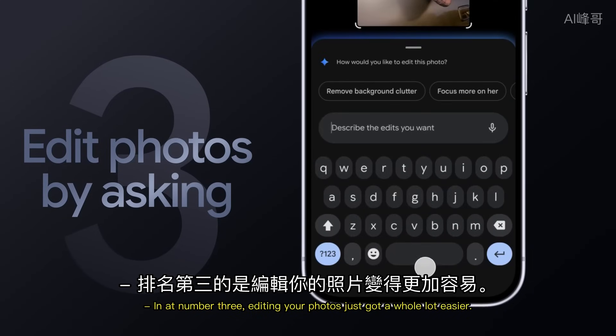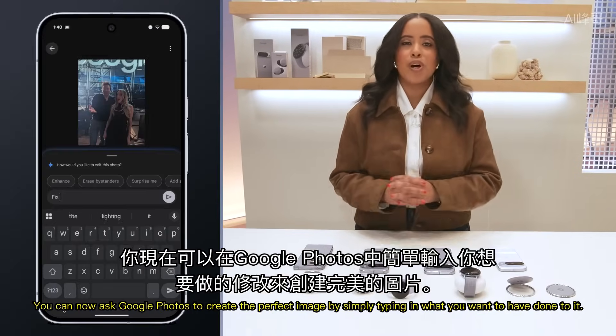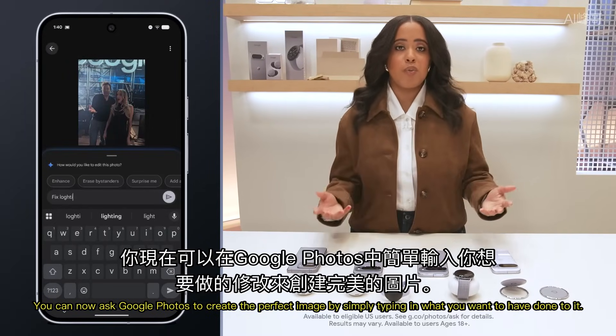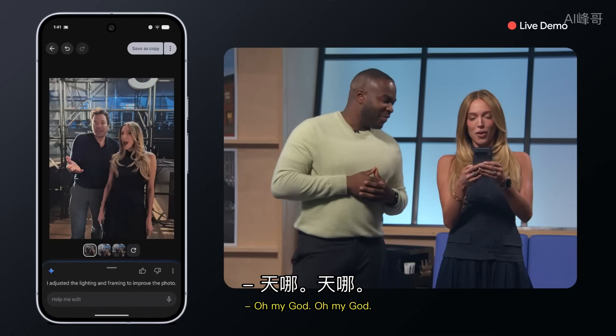In at number 3, editing your photos just got a whole lot easier. You can now ask Google Photos to create the perfect image by simply typing in what you want done to it — no expertise required. "Oh my God. Oh my God. There you go."